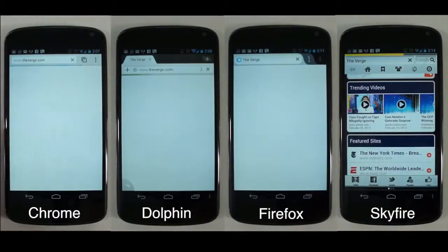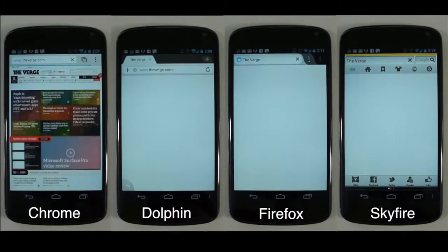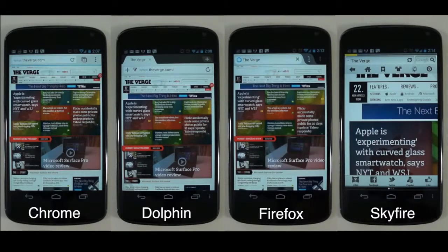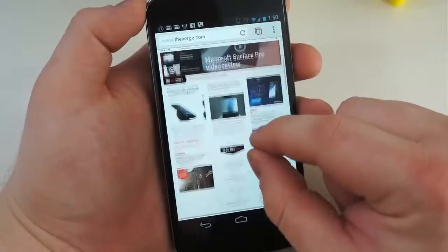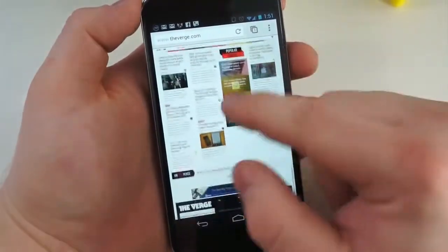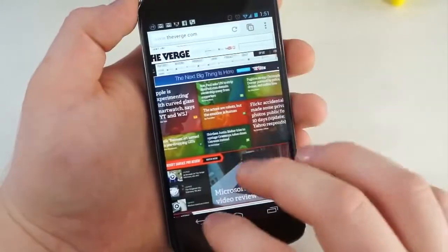And now for the good stuff — a head-to-head battle between all four of these browsers. I cleared the data and headed over to The Verge's homepage to see which one would be first. Chrome took the crown by just a slight margin over Dolphin, Firefox came in third, and Skyfire came in last as it was still loading while the other three were fully loaded. It also zooms in all the way by default, so you have to pinch to zoom out after the page fully loads. Google also recently launched a beta version of Chrome, which fixes some performance issues and lag — there is less checkerboarding when panning and zooming, and it performs better overall. However, it's still a beta and there are some bugs.